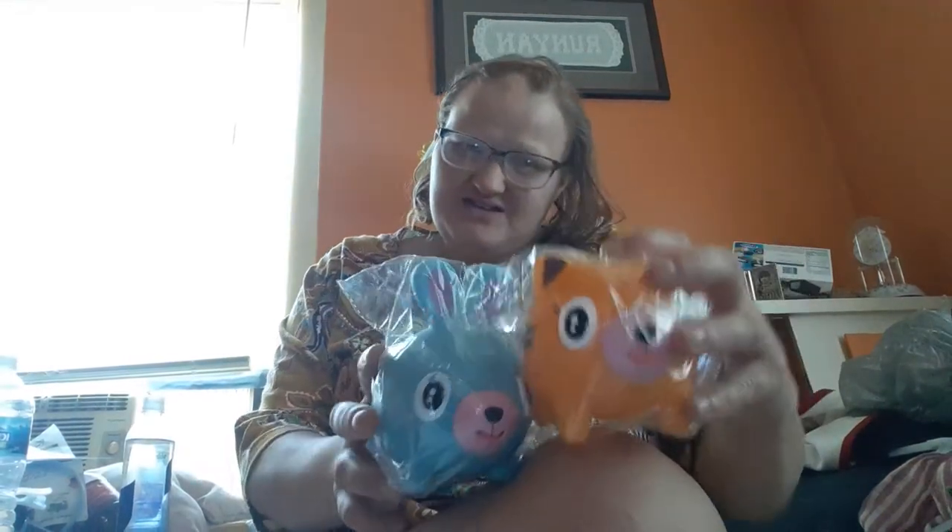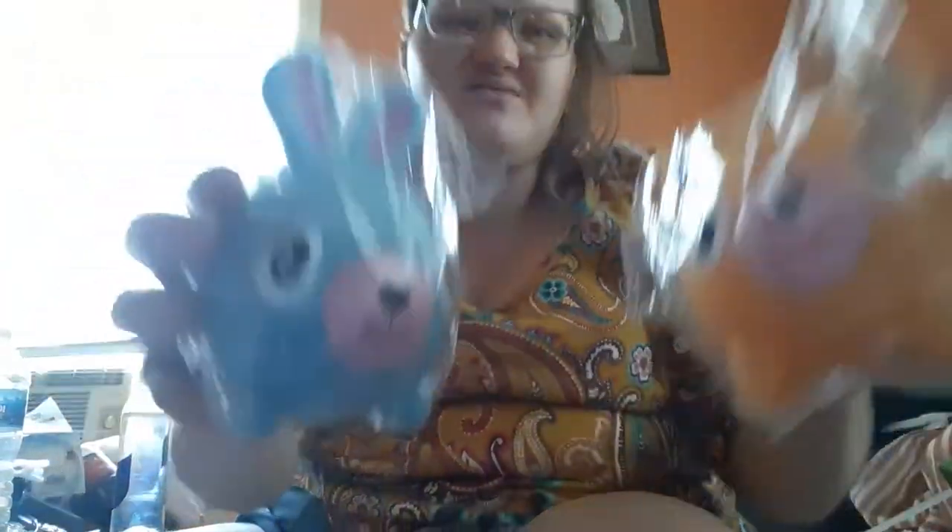These are from Walmart. I got these two — this one was 80 cents and this one was 50 cents. I didn't know what these were, but listen — they speak.